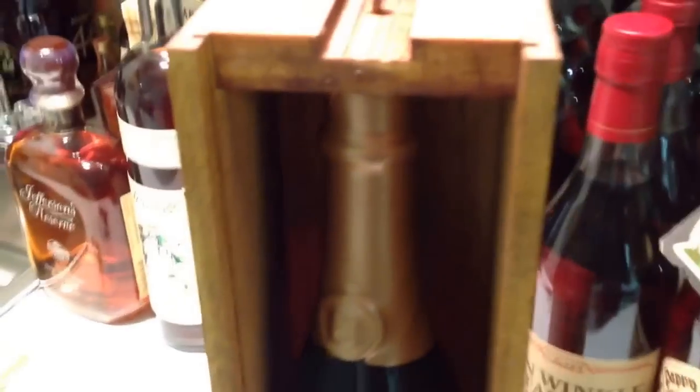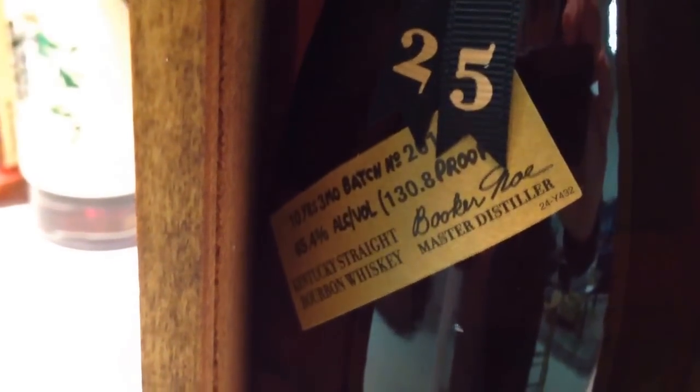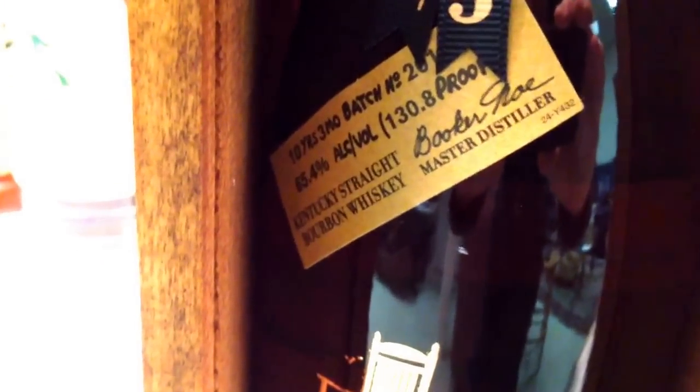Popping that open so you can see it a little better — and there's the bottle. It's got a bronze wax at the top and a nice little '25' ribbon. It tells you it's 130.8 proof, Booker Noe master distiller, ten years and three months old, batch number 2014-01. There's the gold rocking chair and the typical gold writing.